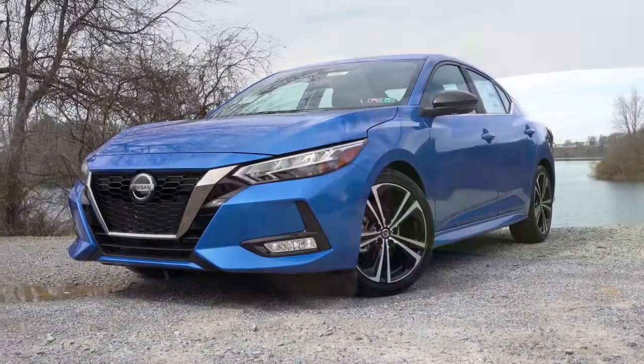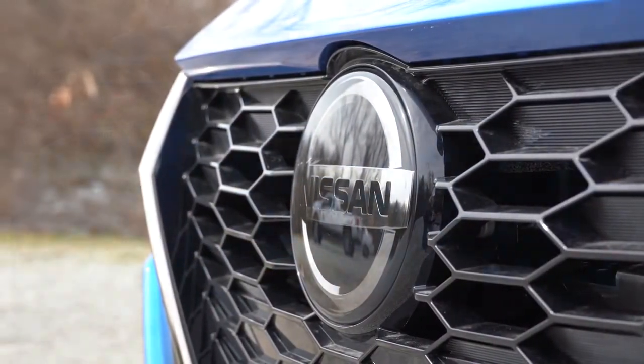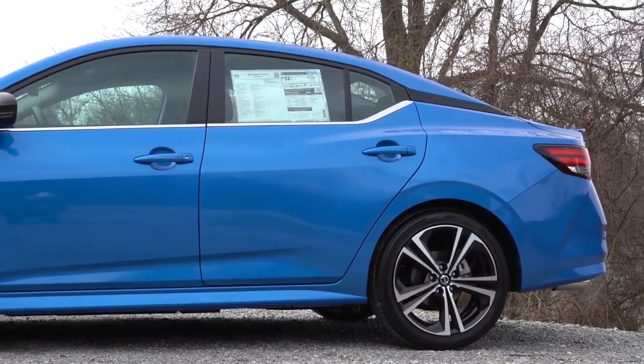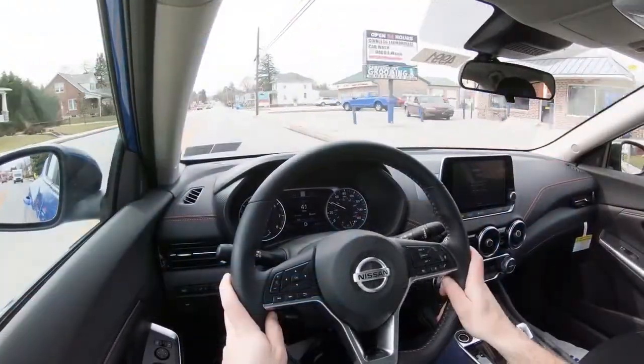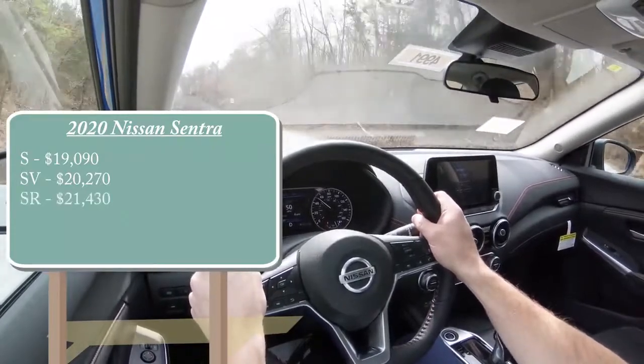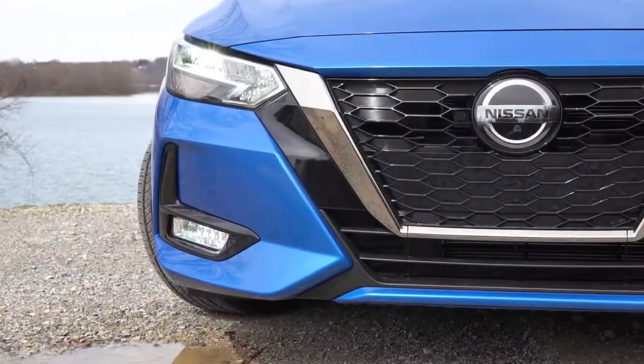My number four pick is one I just recently drove and reviewed: the new 2020 Nissan Sentra SR. It has been completely redesigned for 2020 and it looks absolutely amazing. It's wider, lower, and has a much more aggressive stance — it looks like a baby Maxima. Pricing starts at $19,090, and the top SR trim level comes in at $21,430. That is an amazing price, especially for the top trim level.